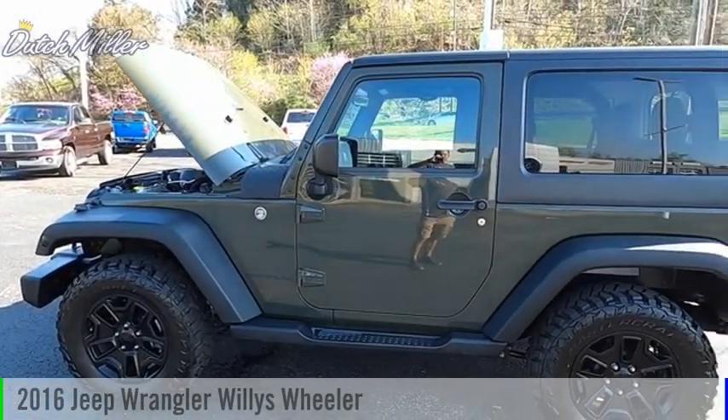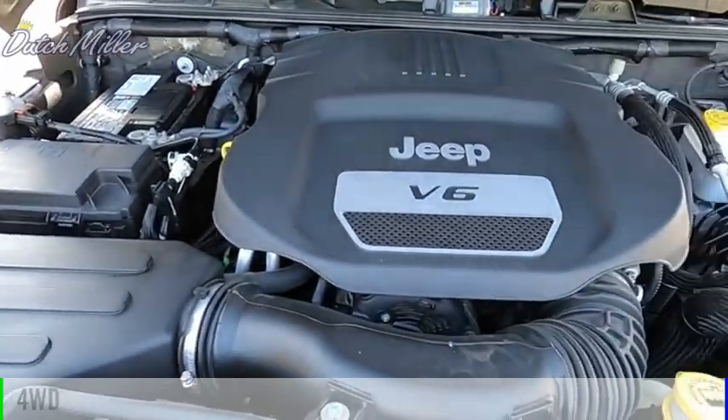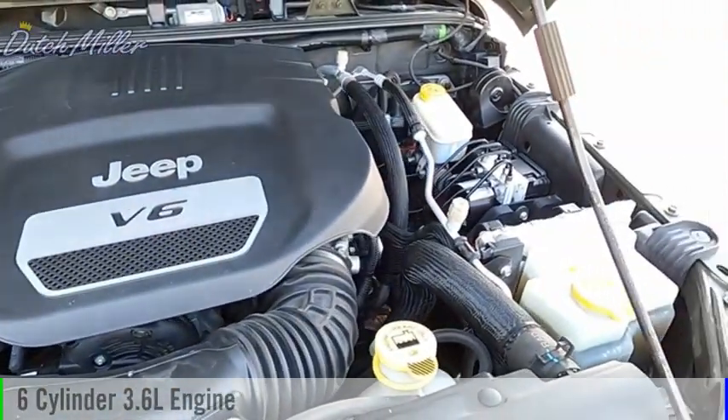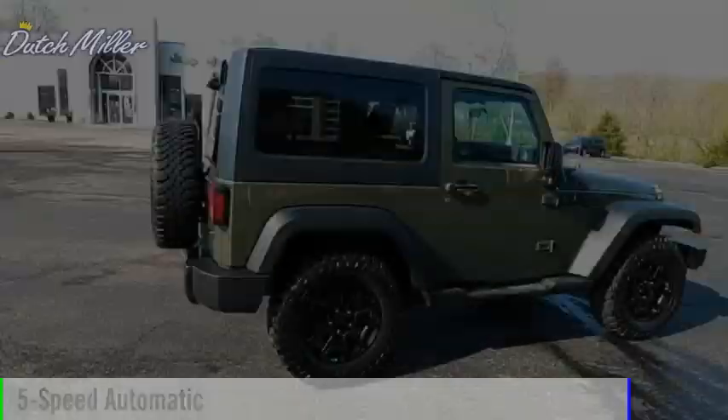Come test drive the 2016 Wrangler. This vehicle is powered by a four-wheel drive, six-cylinder, 3.6-liter engine, and comes with a five-speed automatic transmission.